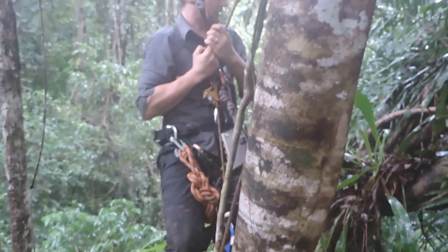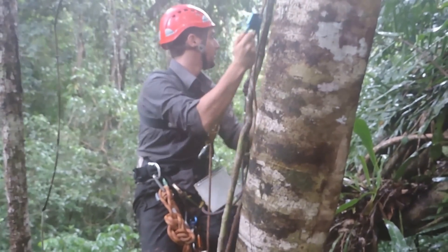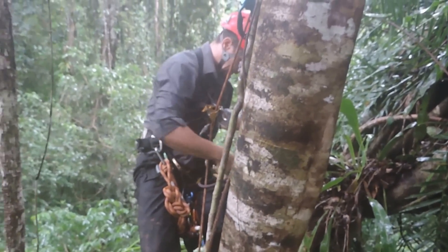This year we're running a pilot project, and next year we hope to have some dissertation students who will be conducting their own canopy research.